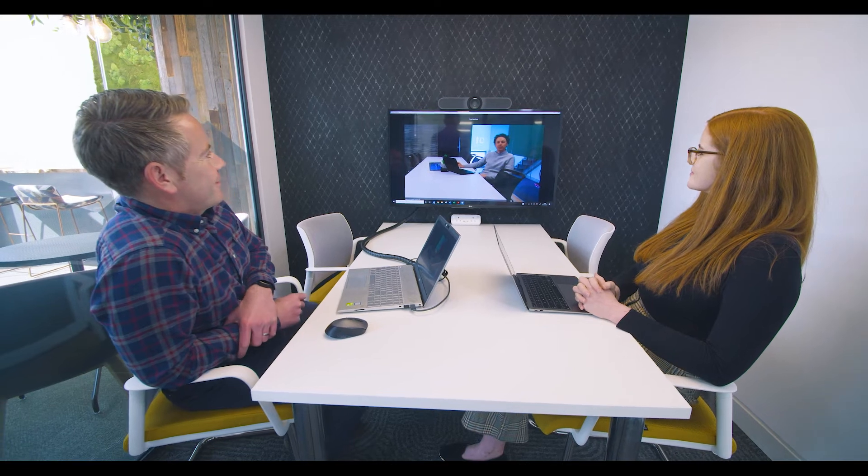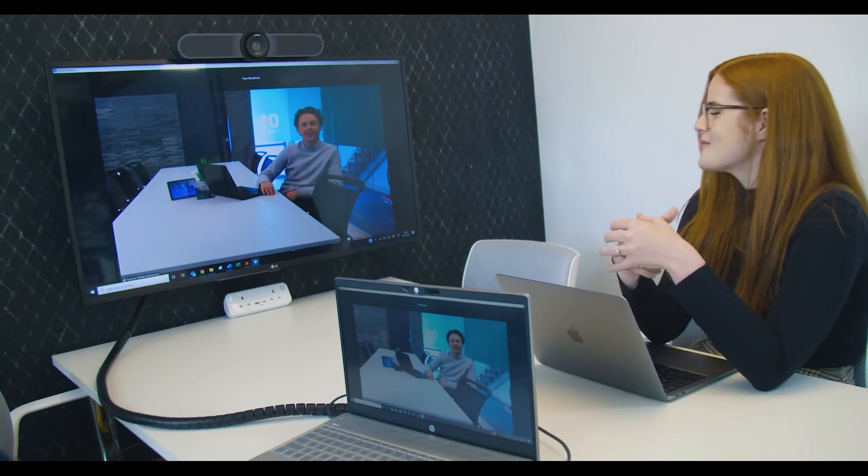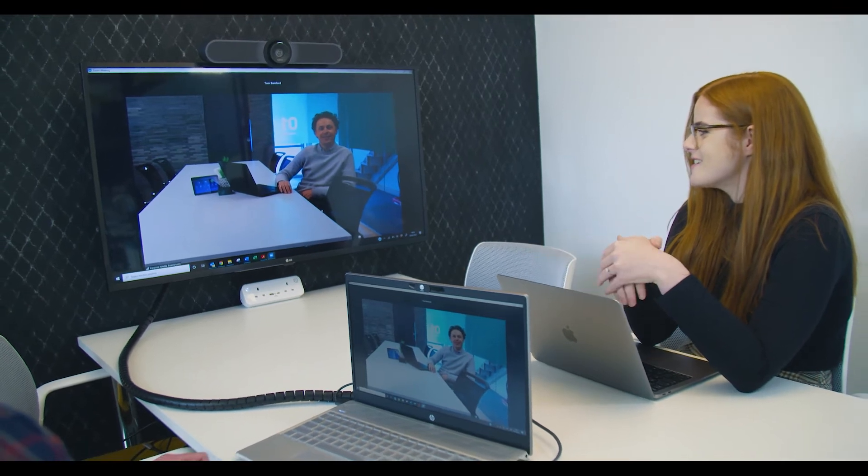Tech Interactive are great to work with because they share the same values as us and the same approach to our projects as we do with our clients. Our clients have realised that the future in terms of getting their people back connected has technology at the heart of it. So Tech Interactive worked really closely with us to work out what technology would be needed for these different spaces.